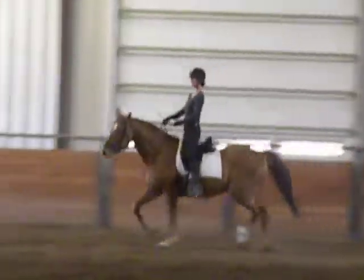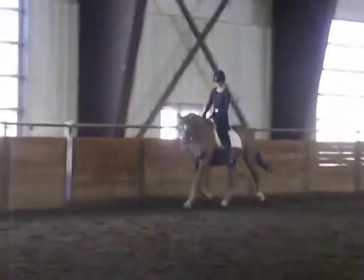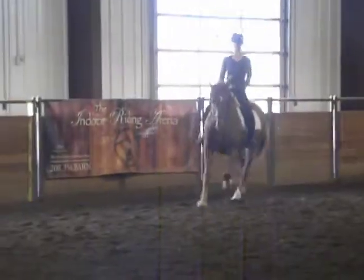That looks super. Now you're going to work on getting the trot to the point where the very next natural stride is going to be canter, and then he goes right up into the canter.